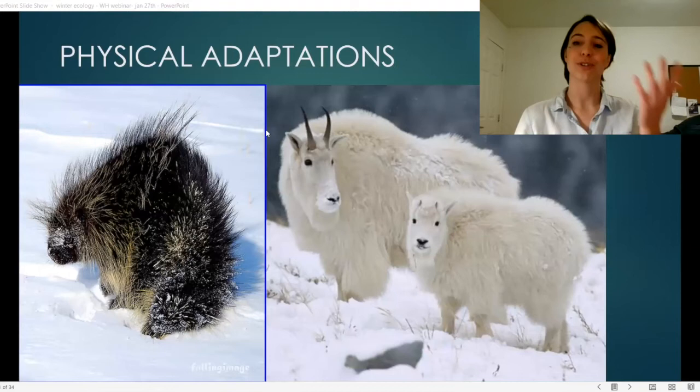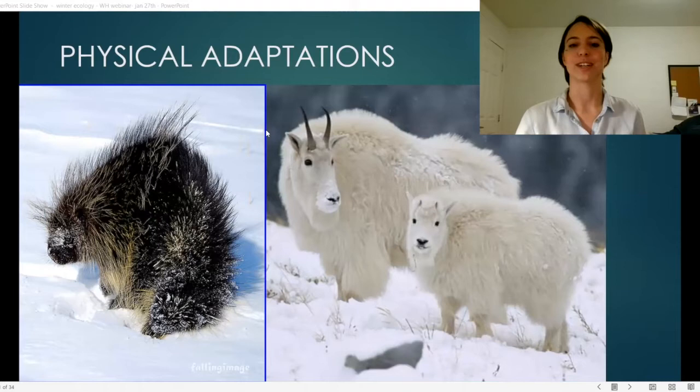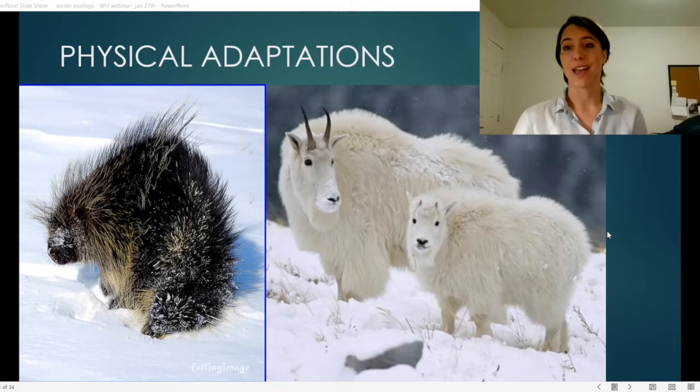We have a couple of winter creatures here — porcupine and mountain goats — who are actually very well adapted for winter. There are many more we're going to be talking about today, and if there's any you're super interested in that I didn't get a chance to cover, please let us know and maybe we can talk about them in a future video.